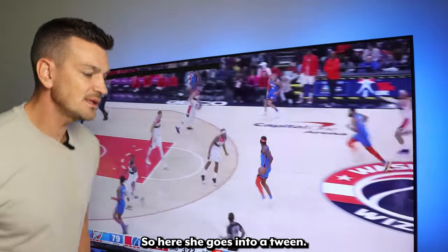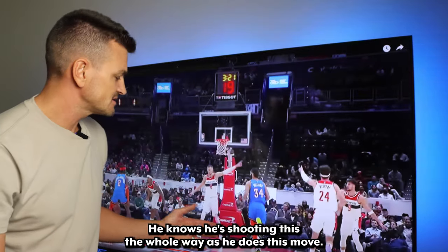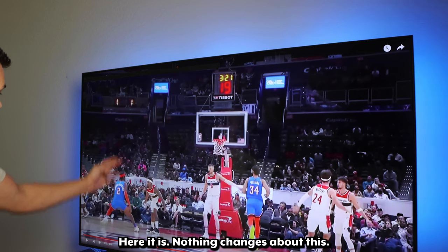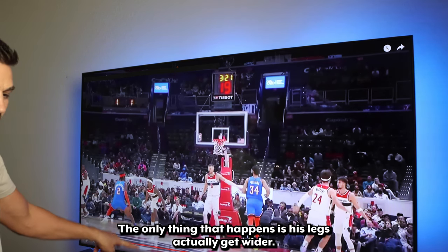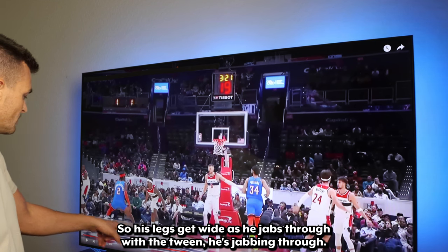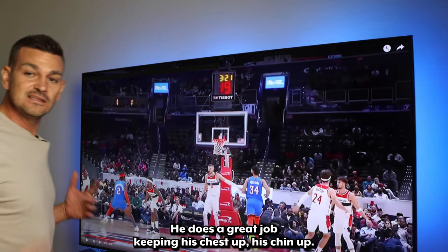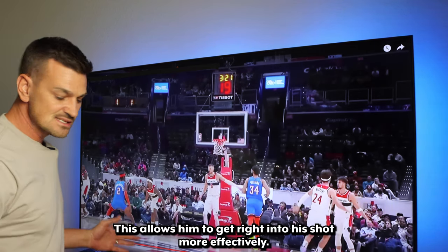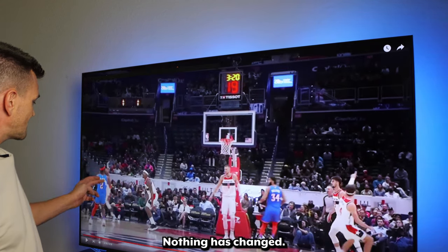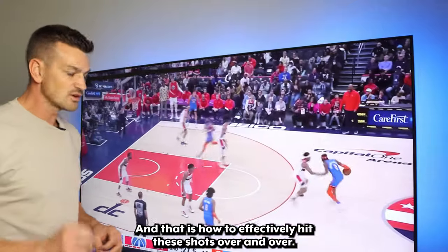Here Shea goes into a between-the-legs pull-up shot. I want you to look at the balance when he goes into this — he knows he's shooting it the whole way. Watch his body stay in balance the entire time. Nothing changes about this. The only thing that happens is his legs get wider, and when your legs get wider, your hips drop. His legs get wide as he jabs through with the between-the-legs move. But even doing it, his back stays upright — he does a great job keeping his chest up, his chin up. This allows him to get right into his shot more effectively. Nothing has changed. That is how to effectively hit these shots over and over — great balance.